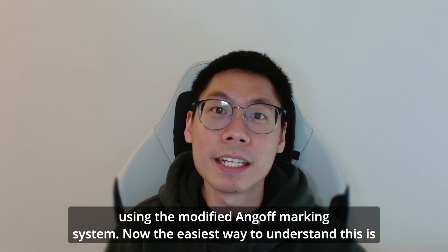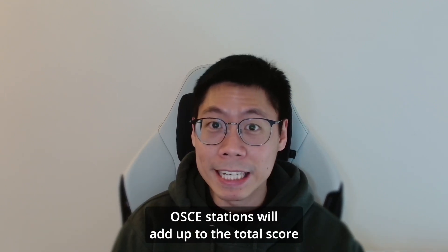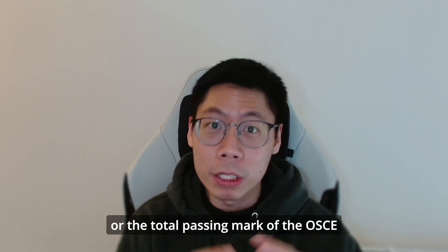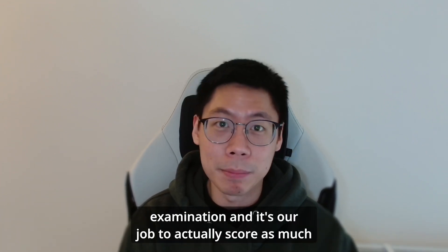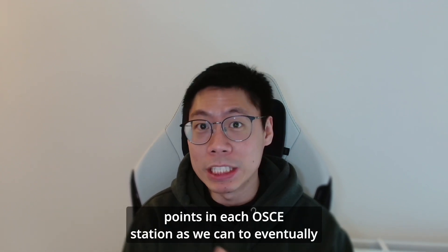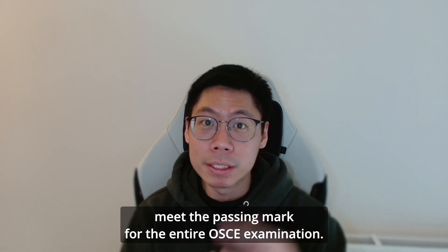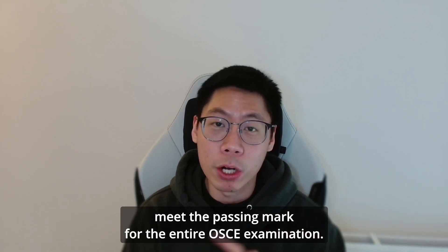The passing score for each of the live OSCE stations will add up to the total passing mark of the OSCE examination, and it's our job to score as many points in each OSCE station as we can to eventually meet the passing mark for the entire OSCE examination.